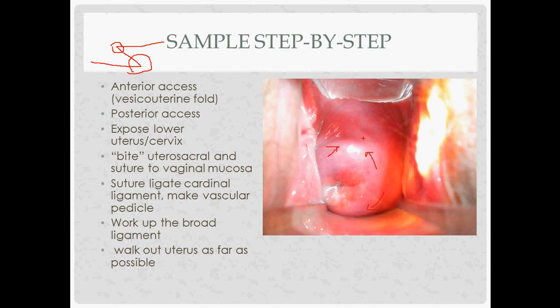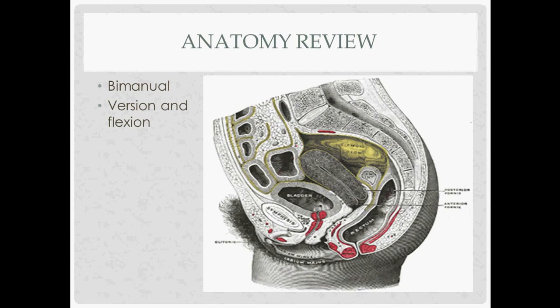In terms of the actual procedure, the first thing is to incise around the cervix at the junction of the cervix and vagina. Then you gain anterior access by dissecting between the bladder and the uterus up to the vesico-uterine fold, using a right-angle retractor to pull up on the bladder. When you find the vesico-uterine fold — it'll look like a little white line — you pick it up with pickups, incise with Mayo scissors, and you've entered the anterior cul-de-sac.